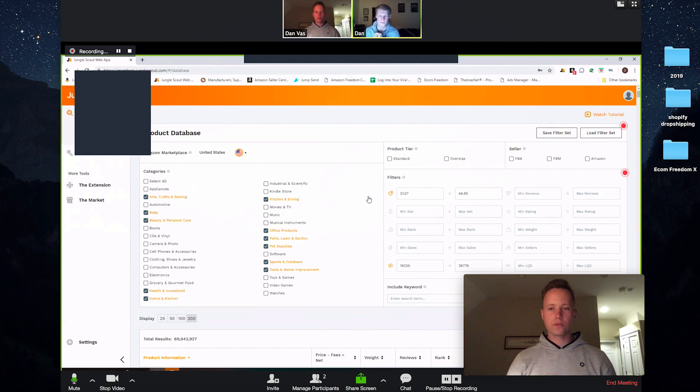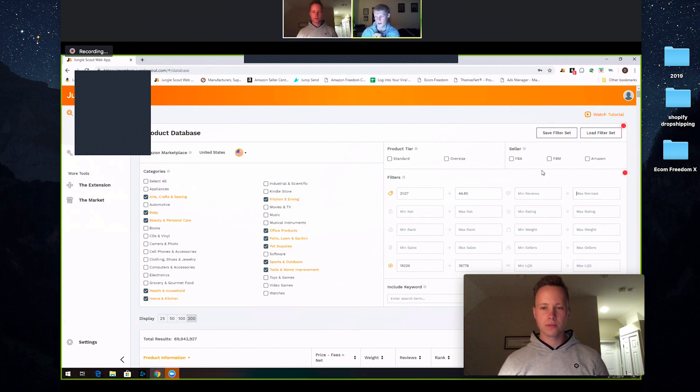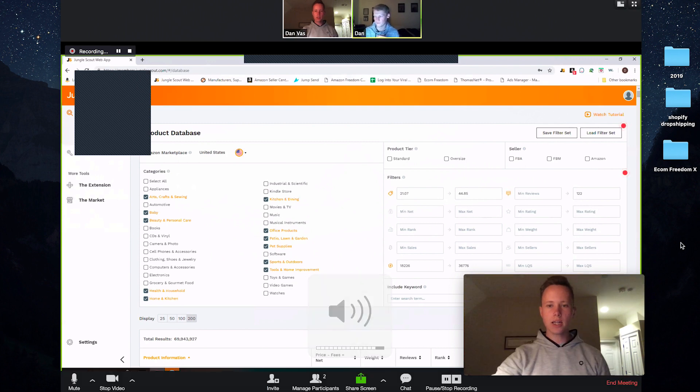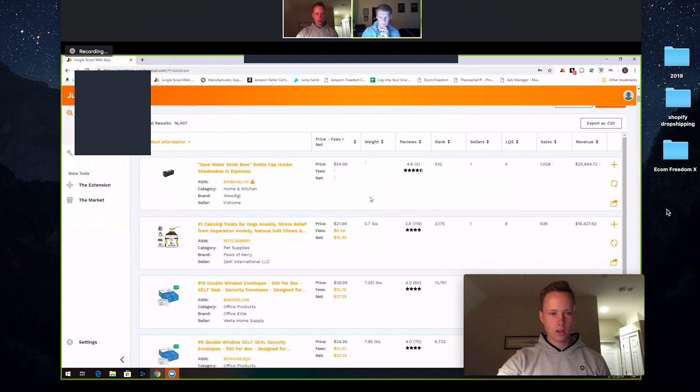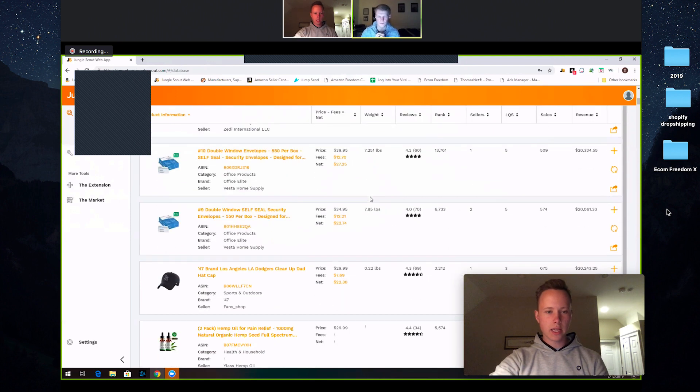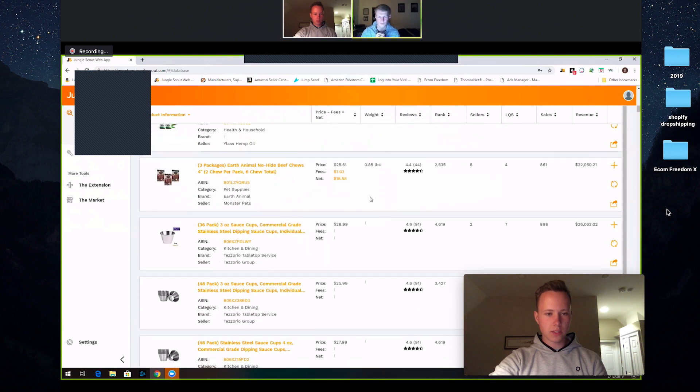For reviews, what do you usually do? Sometimes I'll keep it around 170, other times if I'm really trying to zero in on a certain category I'll put it down lower, maybe around 60. For higher ticket products, let's do 122. Now go ahead and click search, and I'll chime in as we scroll through and see if I see anything.